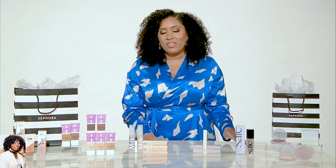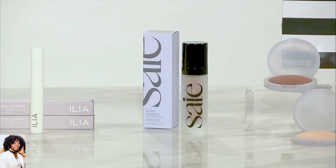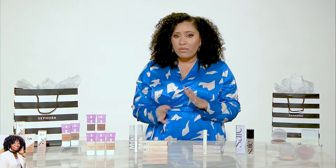Saie is another new brand to Sephora — very excited about everything they're launching. This is their Glowy Super Gel, which is the ultimate multitasker. You can wear this alone for a beautiful highlighted glow, mix it into your foundation, wear it underneath, or on top — really, the sky is the limit. And there are two universal shades.